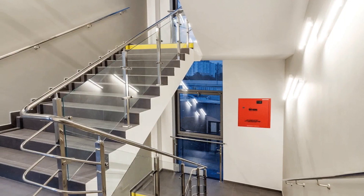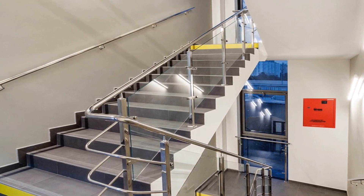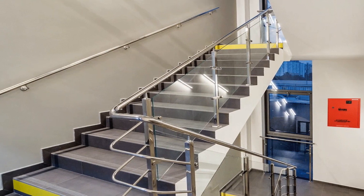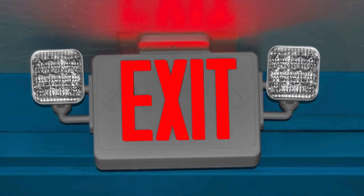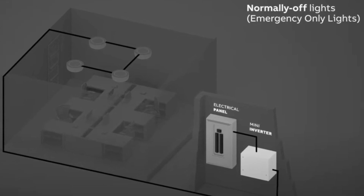Inverter-style emergency lighting systems use advanced technology and should always be considered as an option during both the design stage and for existing buildings. They offer much more flexibility in terms of emergency lighting, especially regarding means of egress travel. As opposed to the bug-eye-style decentralized emergency lights found common in many warehouses, inverter-style systems are centralized solutions.